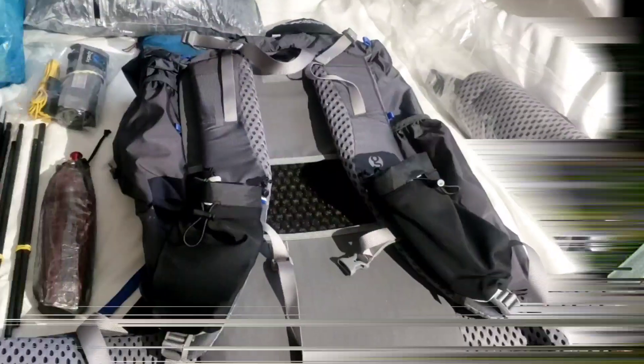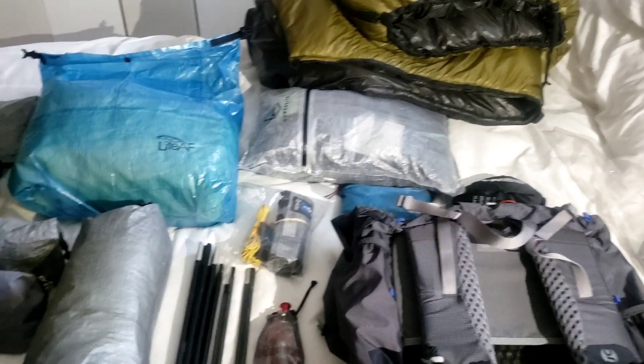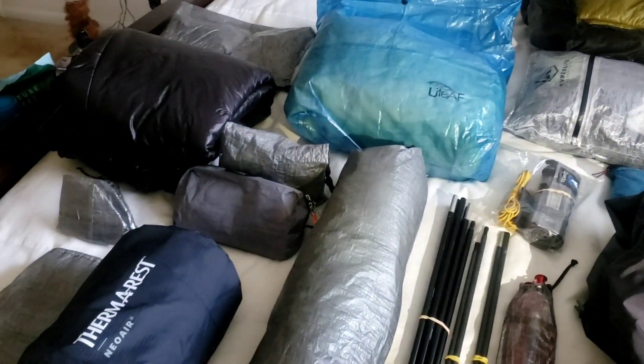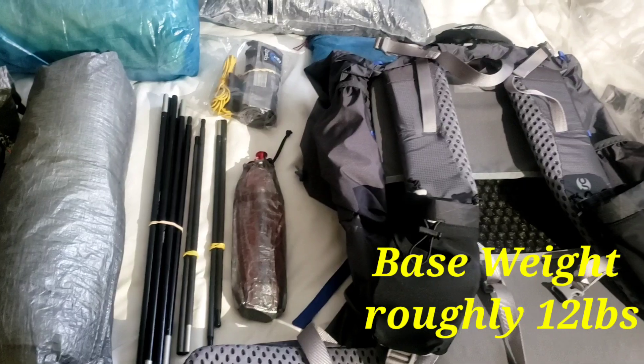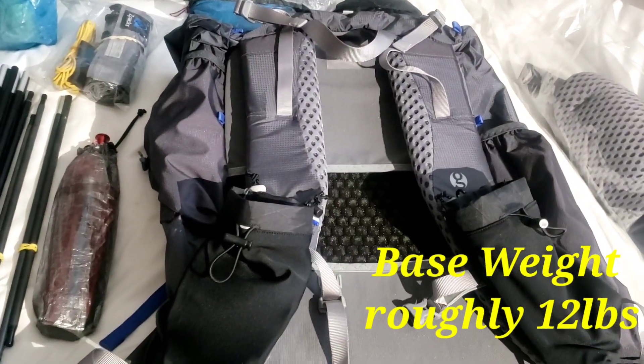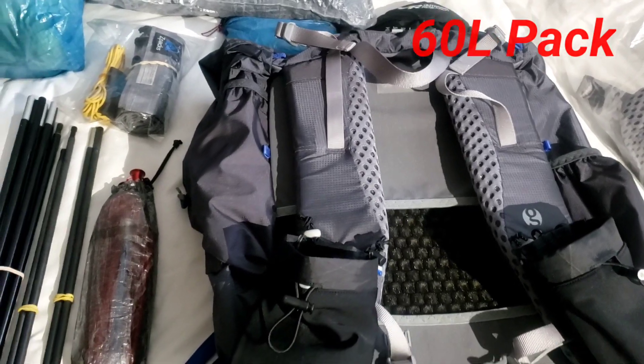I'm going to go over the big three and the majority of the gear, and then I'm going to do clothing and other stuff in another video. There's just a lot, so the pack I'm going to be using is the Gossamer Gear Mariposa, as I mentioned in another video.